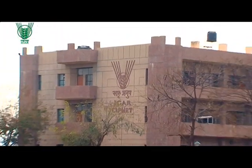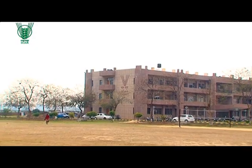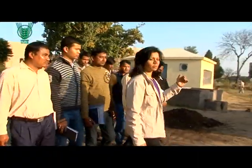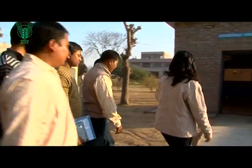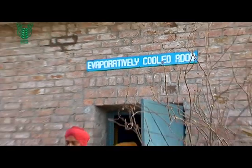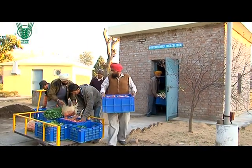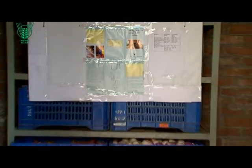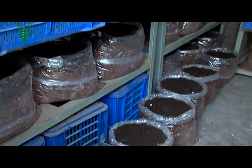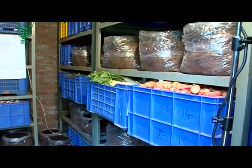The Central Institute of Post-Harvest Engineering and Technology, or CIFET, understands the need for in-situ post-harvest storage. The EC room, or the evaporative cool room, is a one-stop solution offered by CIFET. The technology is now ready for farmers after successful field trials, and is one innovative success story of CIFET that could change the face of post-harvest horticulture management in India.